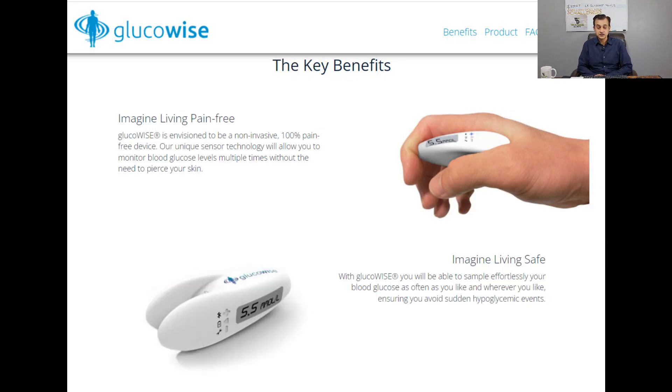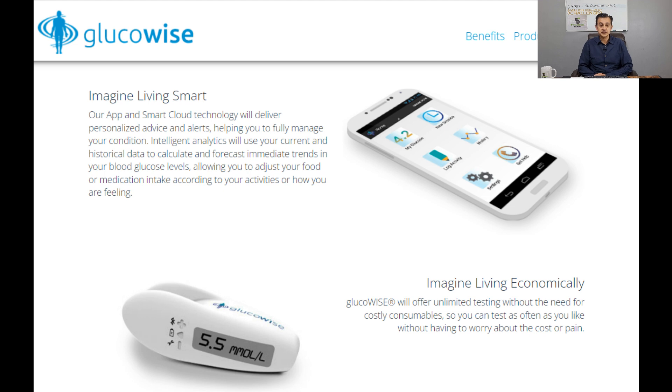Looking at the key benefits listed on the GlucoWise website: first, it will be pain-free; second, it will help people effortlessly monitor their blood glucose as often as they like, wherever and whenever they like. It is also integrated into a smart application, which will be essential for the future. Finally, it is economically designed with unlimited testing and no need for costly consumables — you can test as often as you like without worrying about the cost or pain of using needles.